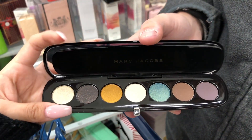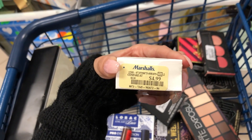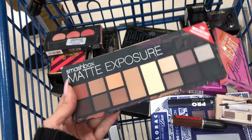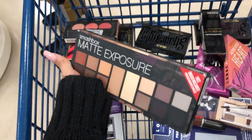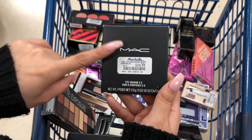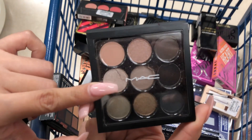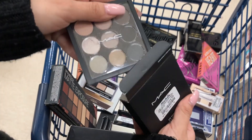I found this Marc Jacobs palette for $19.99 compared to $30 - such beautiful shades on the inside. I also found a Marc Jacobs item for $4.99 compared to $8, and when I opened it, it turned out to be a nail polish - pretty, but not makeup! Then there's the Smashbox Matte Exposure palette for $24.99 compared to $40, comes with a brush - I actually own this and it's totally worth it. I also found a MAC eyeshadow palette for $24.99 compared to $32 - a little broken but beautiful colors.